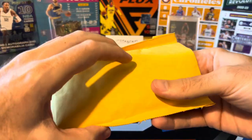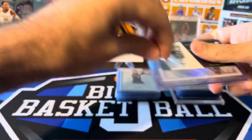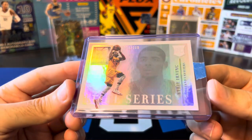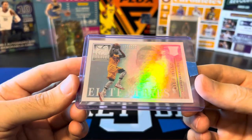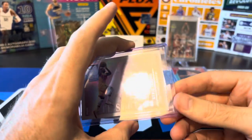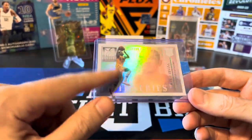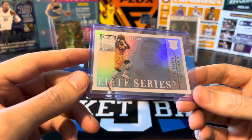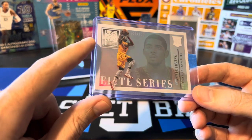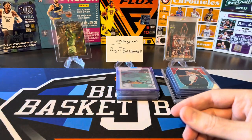We got a Kyrie Elite series rookie numbered to 199. I'm sure everyone watching has seen that game winner he had the other day — that lefty floater over Jokic was incredible, one of the most amazing shots I've ever seen. But I needed this one for the rookie set. I think I have most of the big name rookies from this set, but I'm still missing a couple — I think I need Dame, Beal, maybe Klay. Hopefully I can continue to track those down.